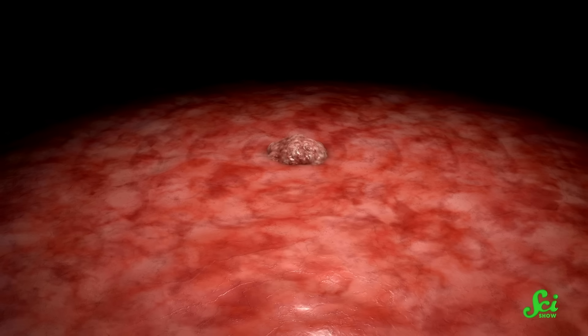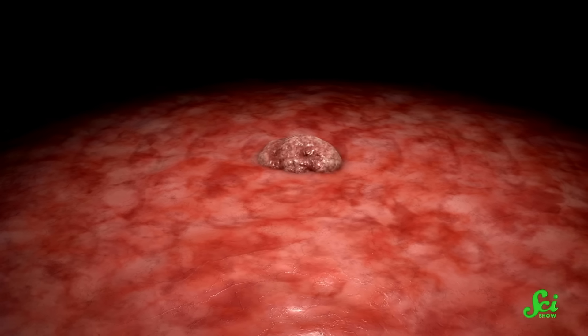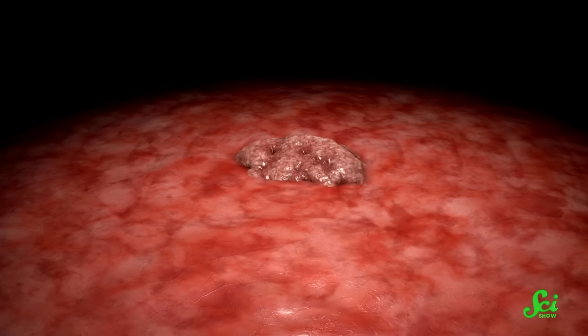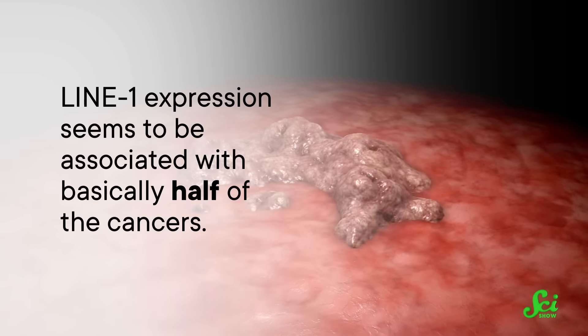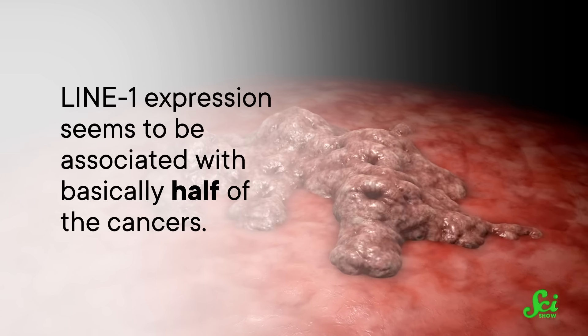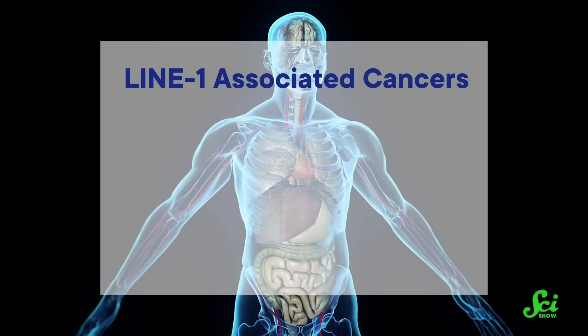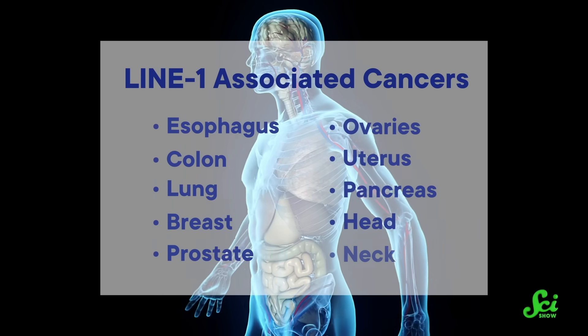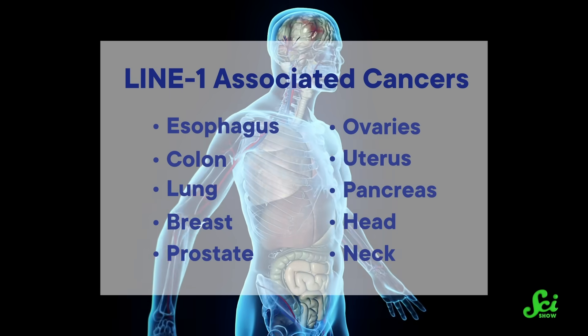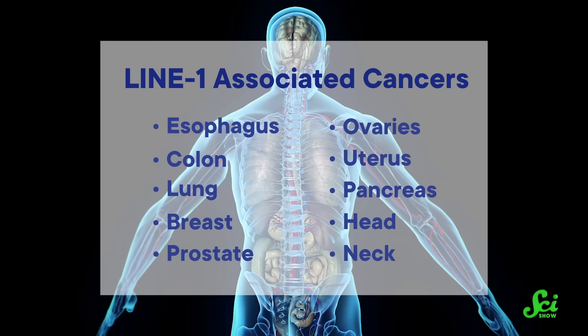Just by doing its cut-and-paste thing, it's tilting the odds in cancer's favor. Even if a cancer wasn't looking to turn on LINE-1, a cancer that does do that just by chance might have a better time. And so it goes that LINE-1 expression seems to be associated with basically half of all cancers — including ones like ovarian and gastroesophageal cancer that are often hard to diagnose because they keep a low profile symptom-wise until they're too advanced to easily treat. Cancers of the esophagus, colon, lung, breast, prostate, ovaries, uterus, pancreas, head, and neck all seem to fire up in concert with the LINE-1 garbage machine.